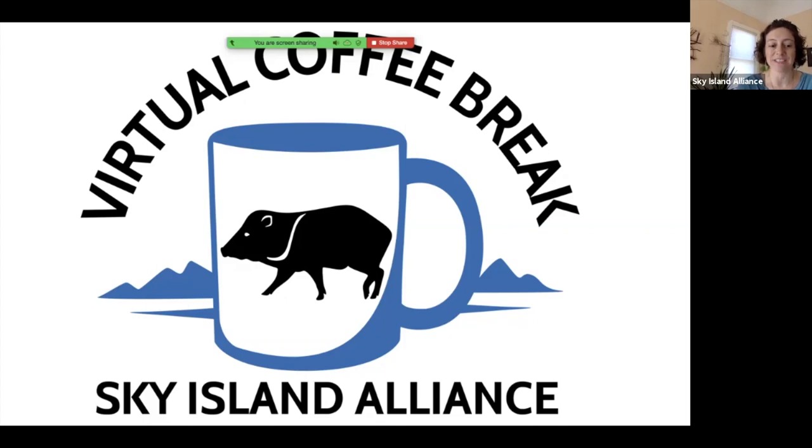We wanted to bring a little nature to you and offer this coffee break on a Thursday. We'll be doing these every couple weeks and our next one will be on June 11th. Since this is our first one, if you have any feedback, please feel free to be in touch.